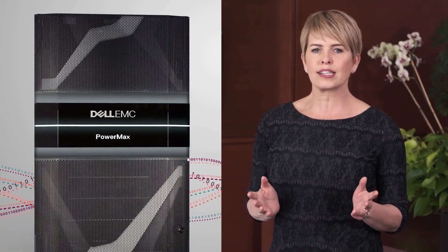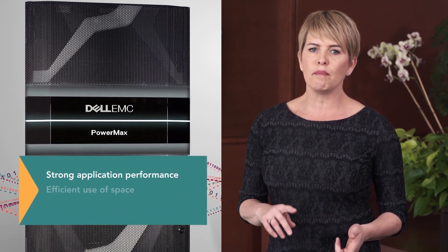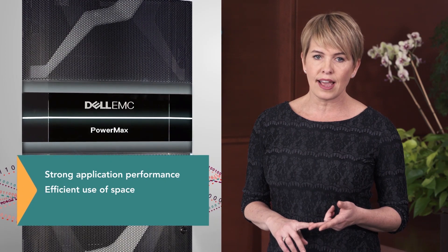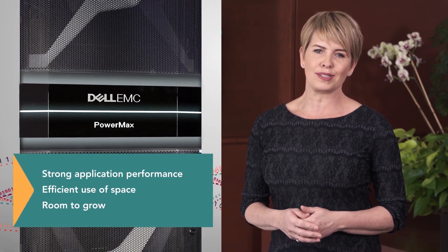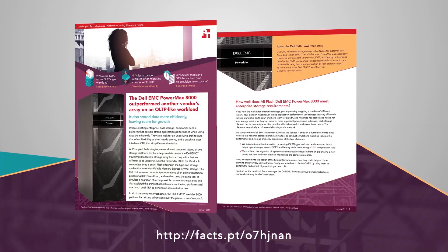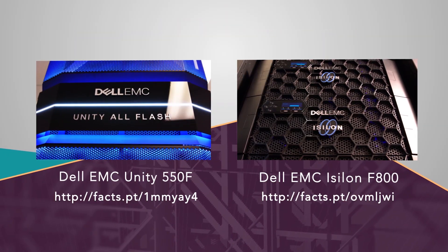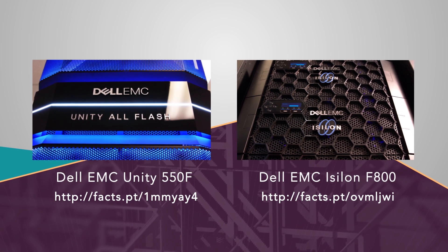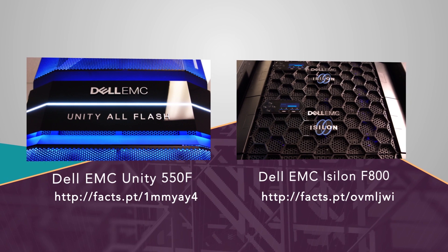For an enterprise-class storage array that delivers strong application performance, makes efficient use of space, and gives your business room to grow, consider the Dell EMC PowerMax 8000. To learn more, read the full test report or check out other head-to-head tests PT performed on the Dell EMC Unity 550F and Isilon F800 platforms.